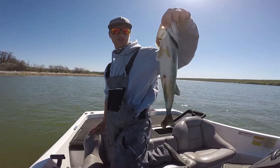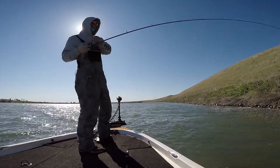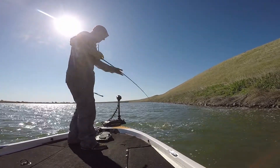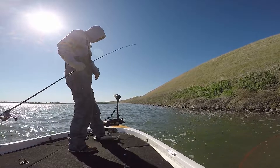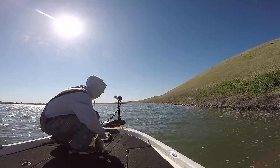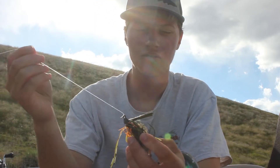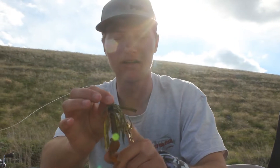Nice largemouth on the swim jig, good fish. The next fish I caught after that was a smaller smallmouth, probably a pound, caught on the same exact bait. Then I kept fishing down that wall and caught another bigger, pretty good size smallmouth — it was pretty close to three pounds when I weighed it. That one was on a swim jig too but I put a paddle tail trailer on it — that was a pretty nice fish.